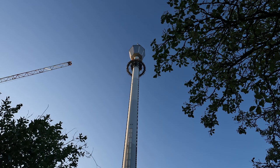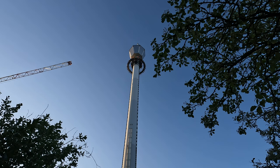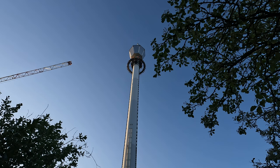You have watched a Coaster Stop Theme Park documentary about the ride Atmosphere at Liseberg in Gothenburg, Sweden. Please like, comment, and subscribe to our channel for more videos and theme park documentaries. Thank you so much for watching.